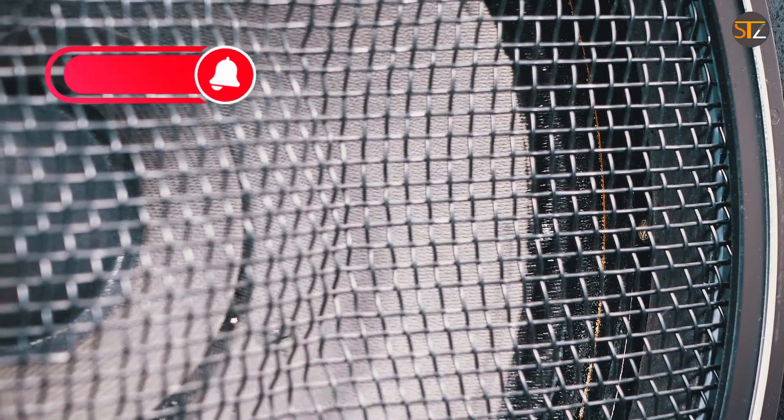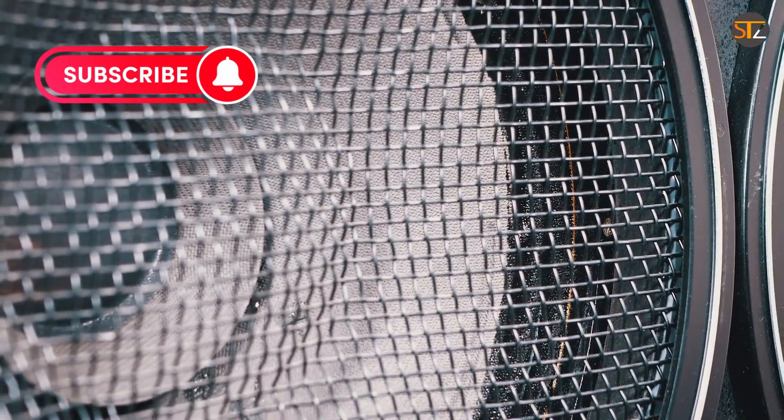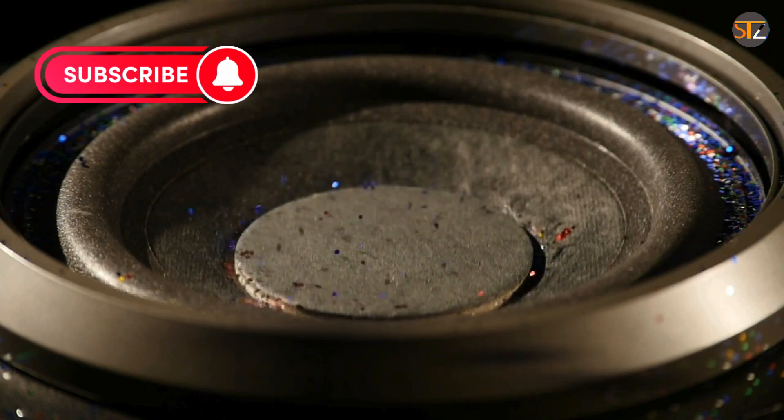And there you have it — our countdown of the top five best marine 6.5 speakers. Whether you're cruising the waves or relaxing on the shore, these speakers will take your aquatic audio experience to new heights. Thanks for tuning in, and until next time, happy sailing!